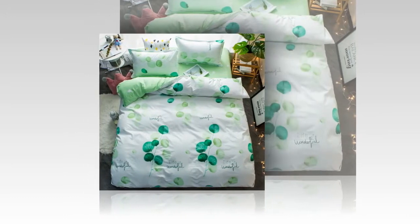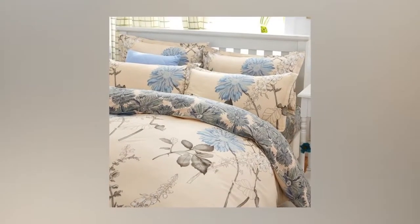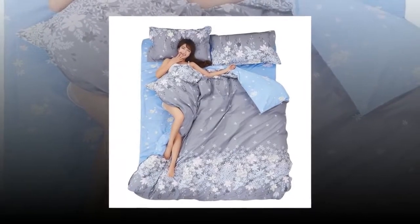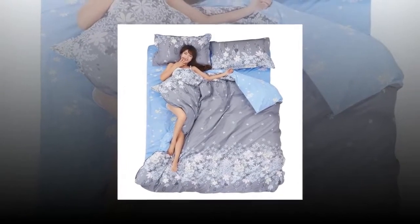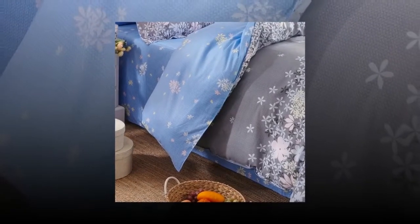It comes in three or four pieces including a duvet cover, bed sheet, and pillowcase covers in a pastoral style. This is one of the best types of products.